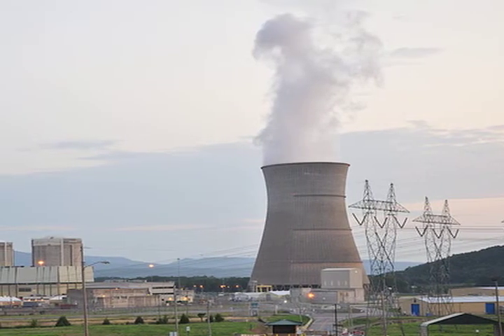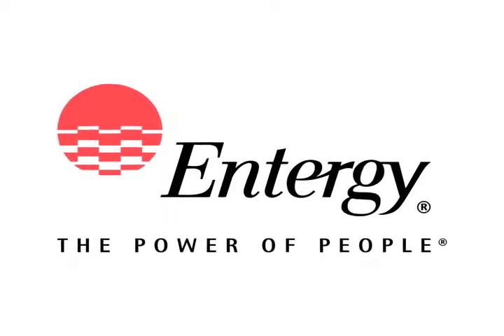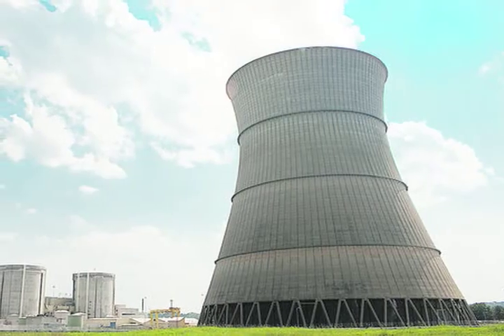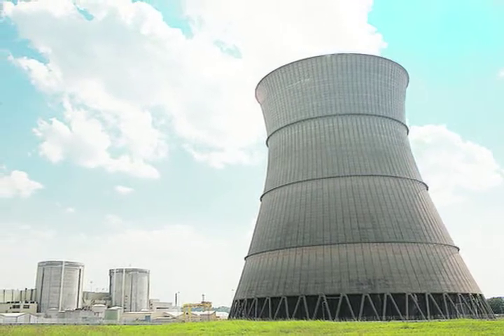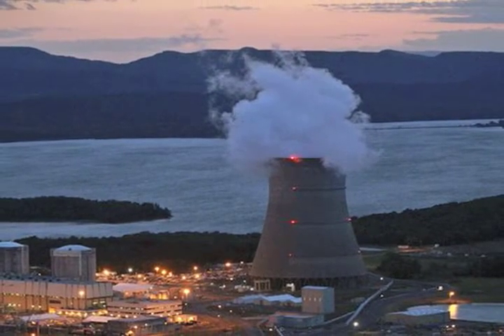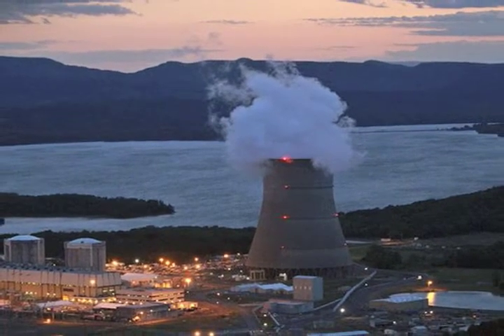Arkansas Nuclear 1's Unit 2 for Restart: Entergy officials are drawing up plans to restart Arkansas Nuclear 1's Unit 2, a process estimated to take several weeks. The unit has been out of commission since Sunday when it shut down automatically after a 550-ton generator fell as it was being moved out of the turbine building. The accident resulted in the fatality of one worker and injuries to eight others. Both Unit 1 and Unit 2 currently remain in a stable shutdown condition.